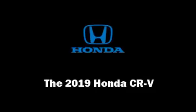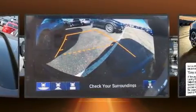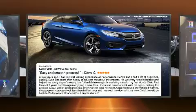Come test drive this 2019 Honda CR-V. Smooth gear shifts are achieved thanks to the efficient four-cylinder engine, and for added security, dynamic stability control supplements the drivetrain. All-wheel drive keeps this model firmly attached to the road surface.